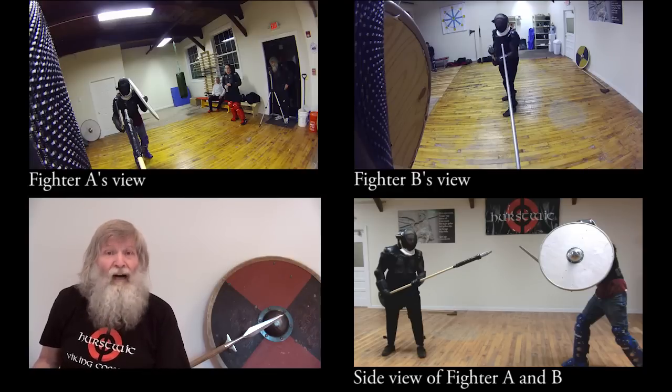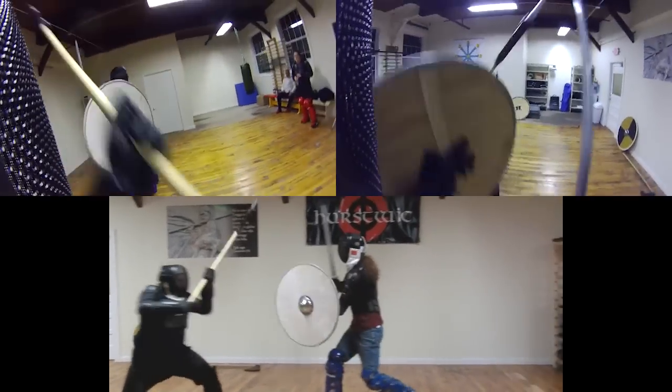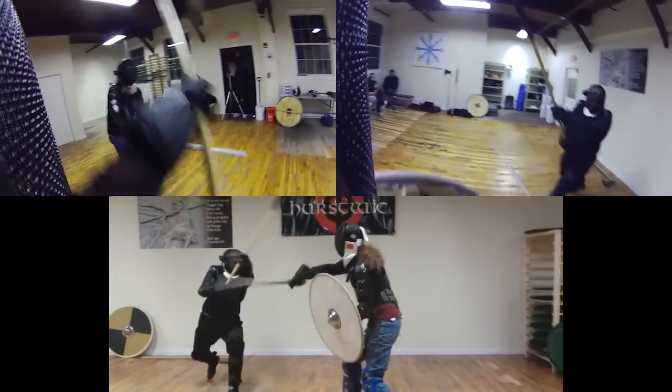After the video has been edited, we combine all three video streams in the same frame, so that all three views can be seen at the same time. This gives us much more detailed information about our performances.